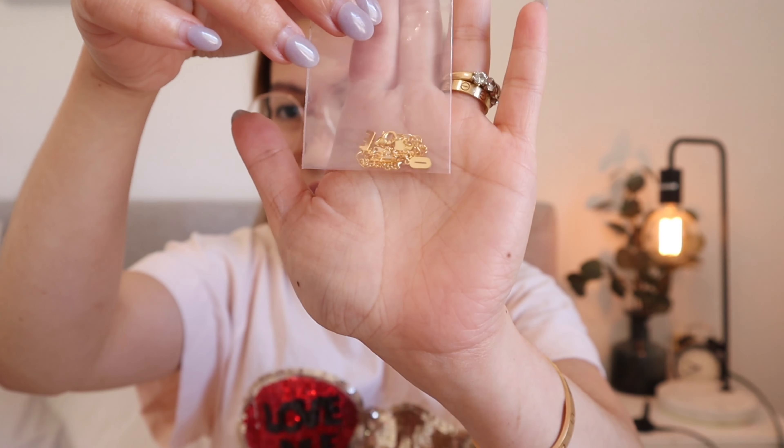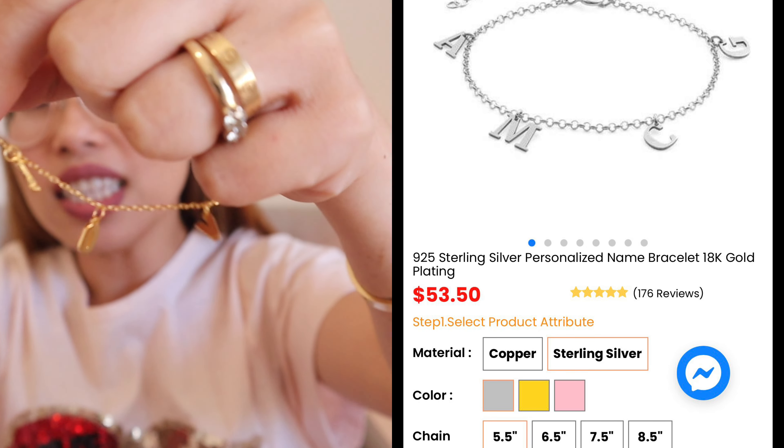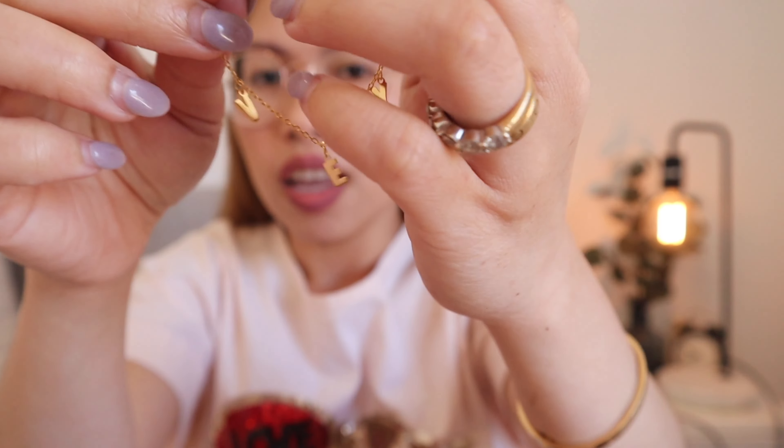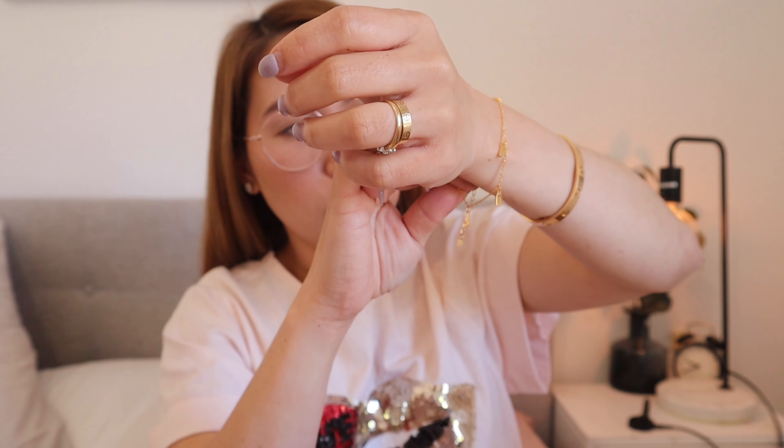Last but not least is the one for myself — I got this bracelet. Again gold plated, 925 sterling silver. What's exciting about this bracelet is I put my name on it — J-O-V-E-Y. That's really what personalized means! This is my first time putting it on since when it arrived I didn't touch it because I wanted to do it in front of you. There you go — it's so pretty for layering!